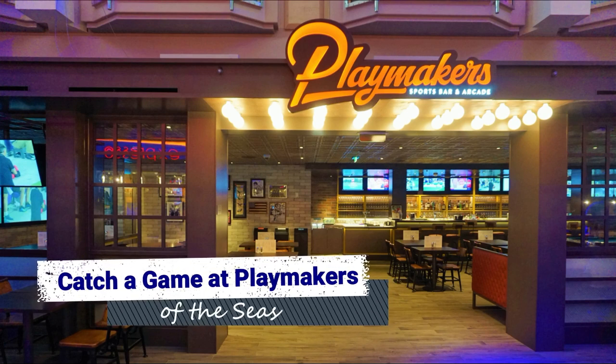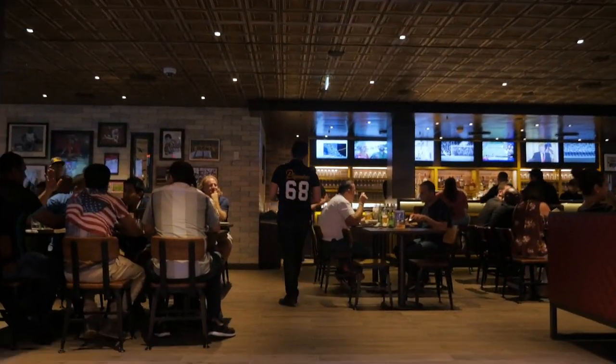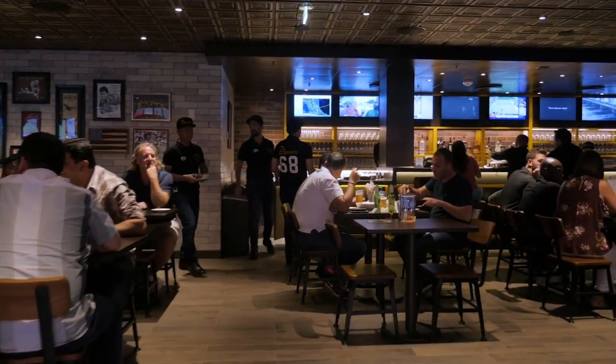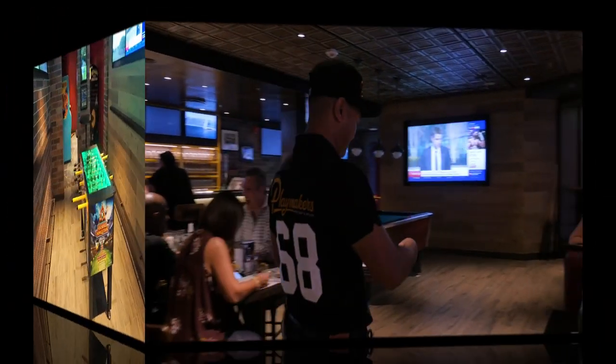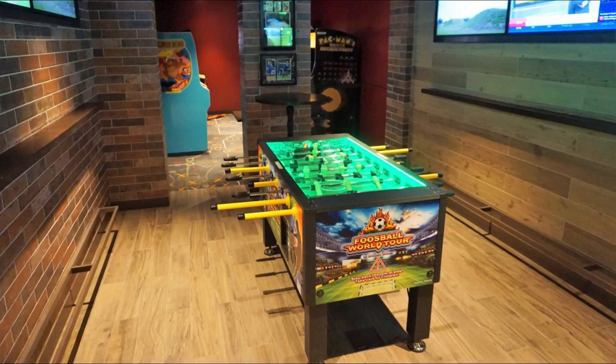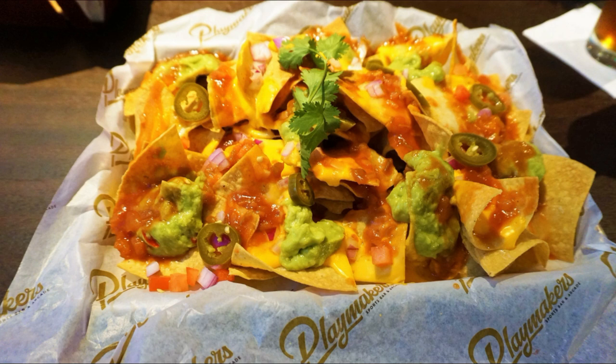Royal Caribbean's new sports bar and arcade that debuted on Symphony of the Seas has made its way to Mariner of the Seas as well. Playmaker's sports bar and arcade is located in the heart of all the action on the Royal Promenade and boasts multiple high-definition TVs so you can catch your favorite game. At Playmakers, you can cheer on your home team, partake in some arcade games, and even snack on some pub favorites. While everyone can enjoy this sports pub, the arcade games and food will cost you extra.